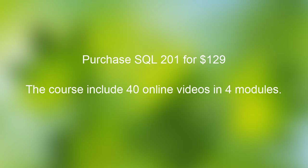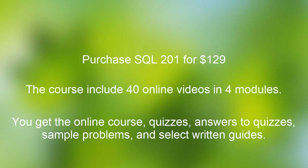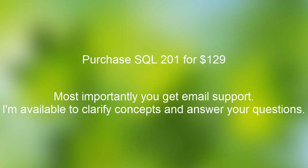So today I'm offering SQL 201 to you for $129. For the $129, you're going to get over 40 online videos in four modules covering the important aspects of set operations, joins, and subqueries. This offer includes the SQL 201 online video course, quizzes, videos detailing answers to the quizzes, sample problems, and answers within select written guides. I'm also available to help you via email to clarify concepts and answer your questions about the course.